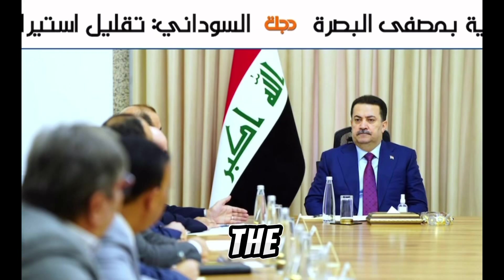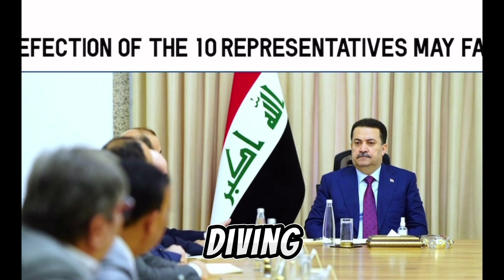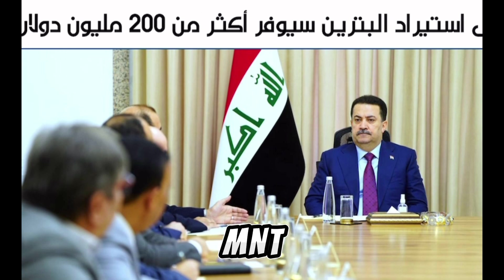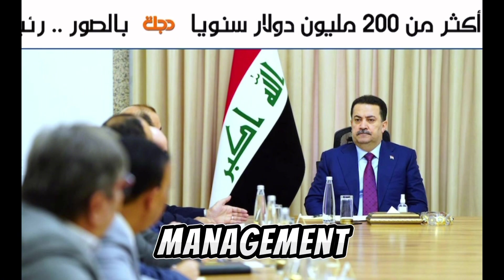Welcome to our latest update on the exciting developments in the world of international finance and currency management. Today, we are diving deep into the recent statements from NewsHound and Intel Guru M&T Goat, highlighting the pivotal role of electronic systems in modern banking and currency management.